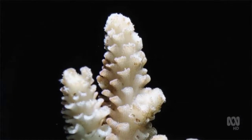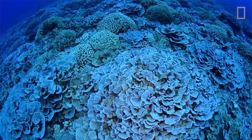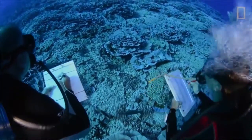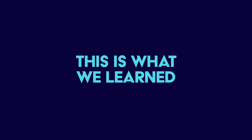But did you know that one of the sources of this problem is in the sunscreens we use? When we learned to which extent this affects our oceans, we immediately started our research to get a greater understanding of what we needed to do to improve our products. This is what we learned.